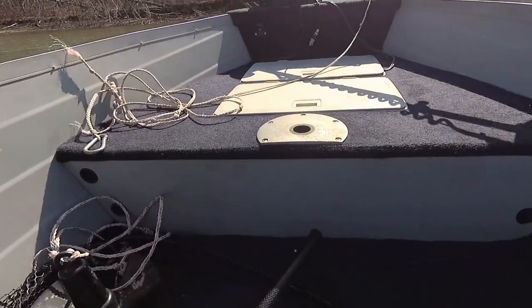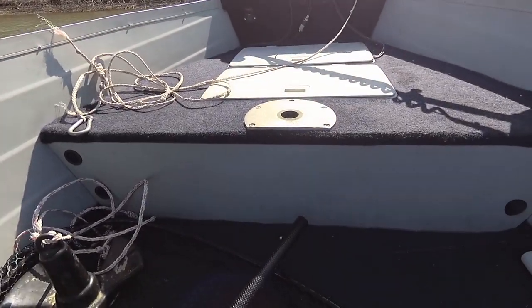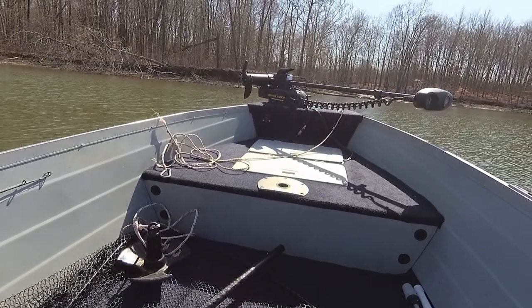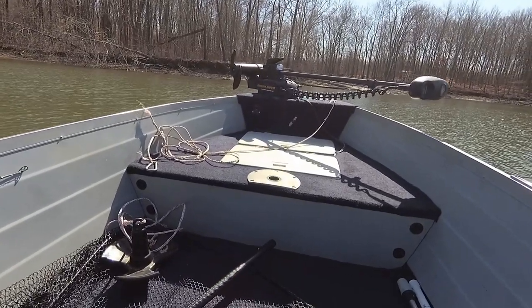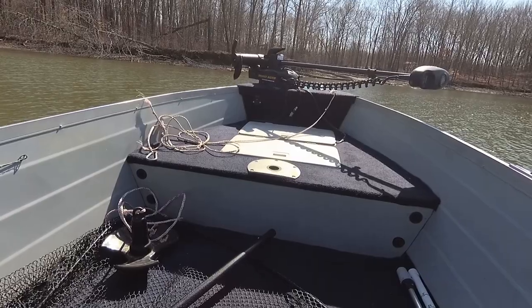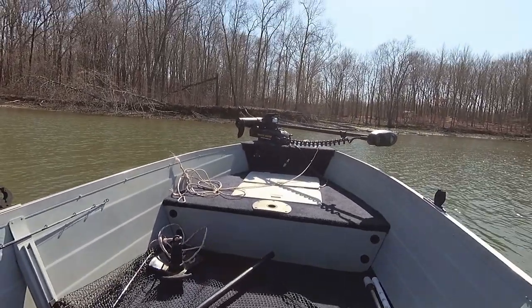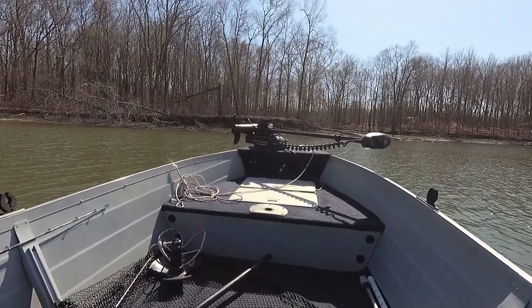That pedestal mount right there — I could never get that out of there, and I found out it had been glued in. I had to take that whole base out and I was able to pound it out. That just completely opens up my bow; I'm gonna have a lot more room to operate up in the bow.